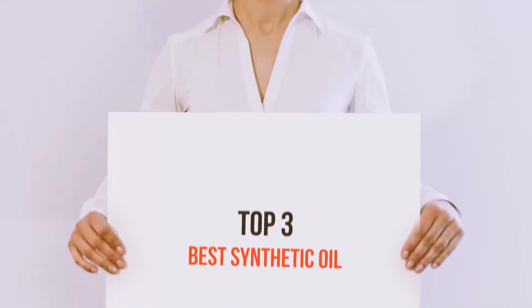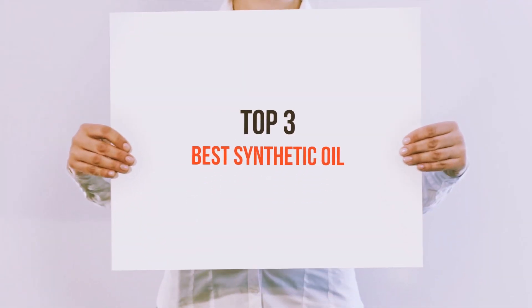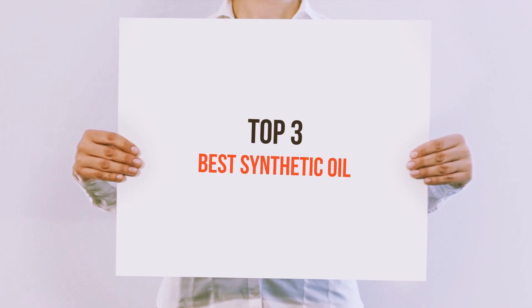Hello guys, welcome back to my channel. Today I'm gonna talk about the top 3 best synthetic oils.